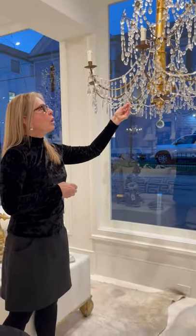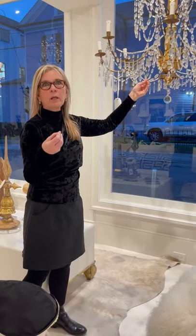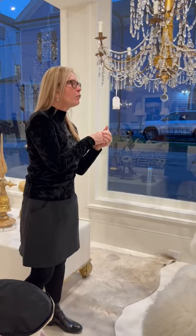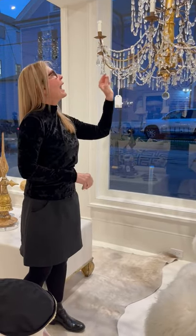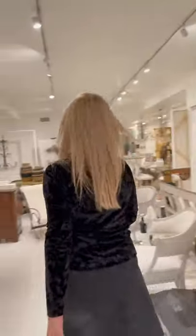Hand-cut crystal — why do I look for that when I'm looking for a chandelier? You can obviously tell the difference between manufactured crystal and hand-cut. Hand-cut crystal means we know the age is probably at least from the 1700s. As we walk this way, we're going to look at several other styles.